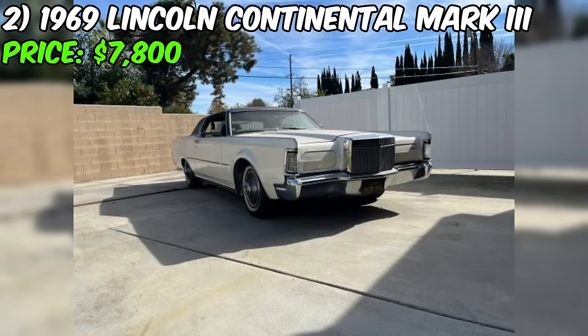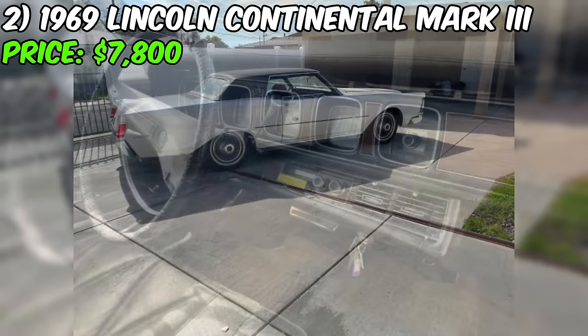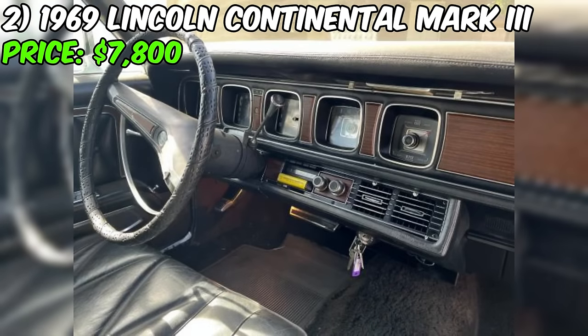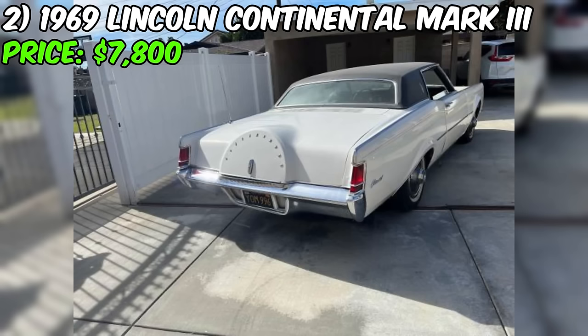If you're looking for a classic luxury car with timeless style, this 1969 Lincoln Continental Mark III two-door coupe might be just what you're after. The seller purchased this beauty from the original owner about two years ago and has since invested time and money to ensure it runs smoothly and looks great. Under the hood, you'll find a powerful eight-cylinder engine rebuilt with a new carburetor, spark plugs and wires, and a flushed fuel tank.